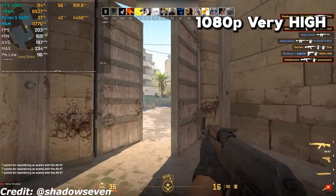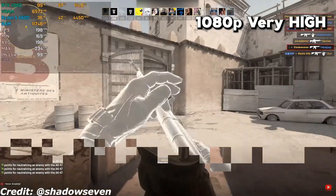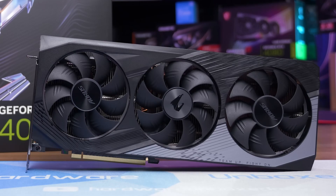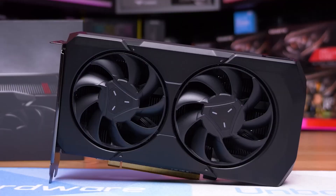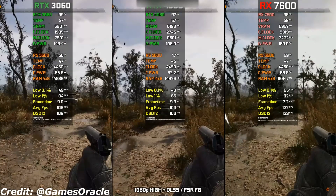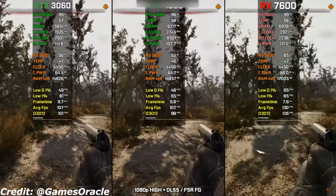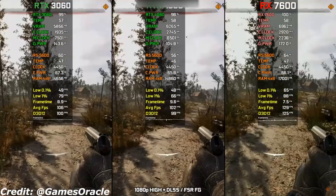For 1080p gaming, you want something that delivers high FPS in both eSports and AAA titles while staying power-efficient. The RTX 4060 and RX 7600 are fantastic options. They both handle high refresh rate gaming, support features like DLSS and FSR, and provide excellent value for the price.